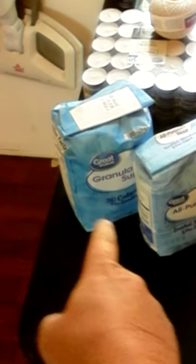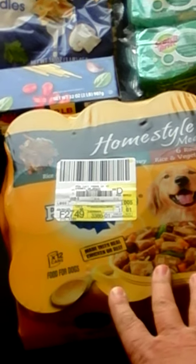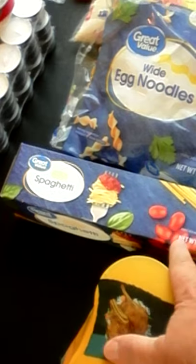Here we have granulated sugar and some all-purpose flour — small things there. Got some canned dog food; can't forget our pets. I looked for the four-pound spaghetti but it was sold out, so I got the two-pound.